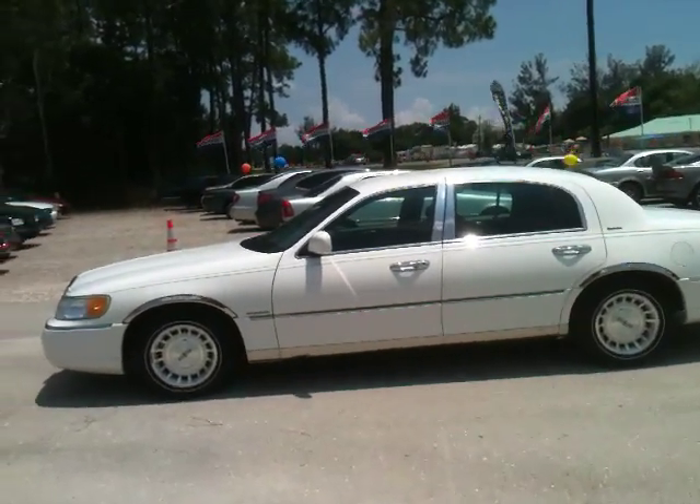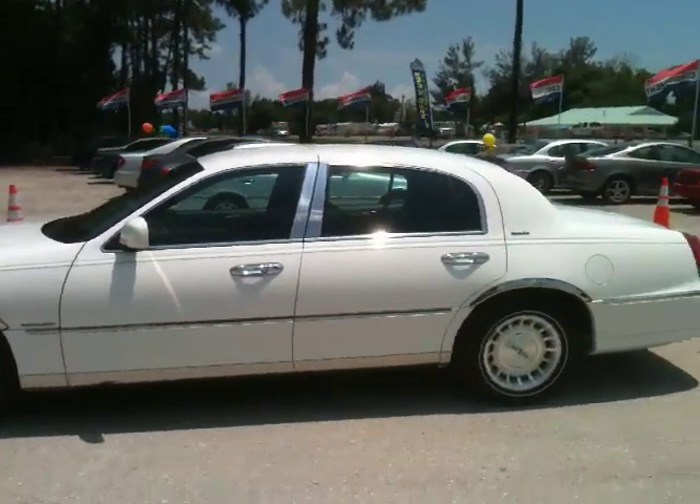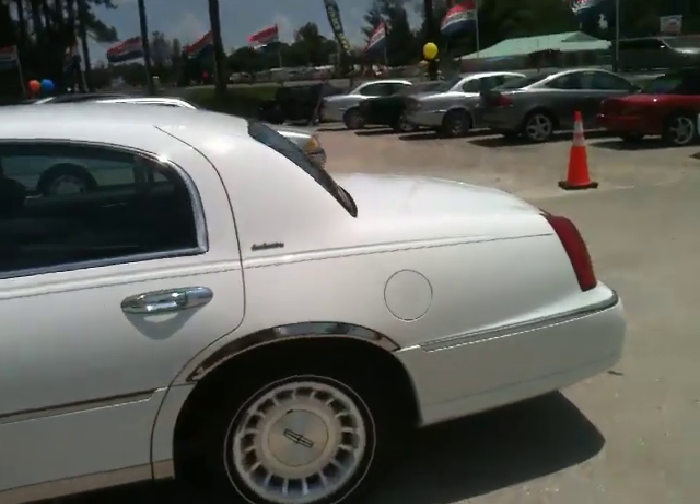Sharp car, very clean, great interior, interior's in great shape, engine's very clean, car runs very smooth. What's there not to love?